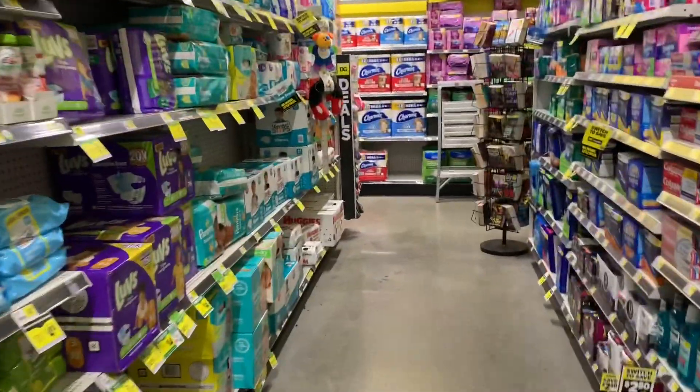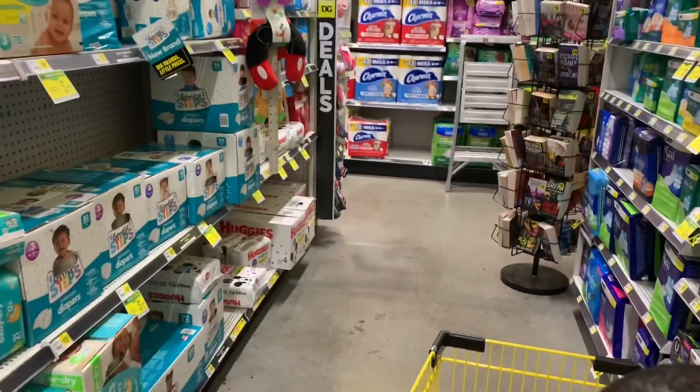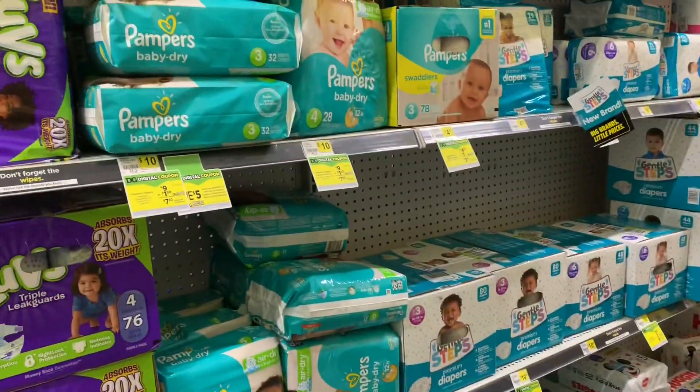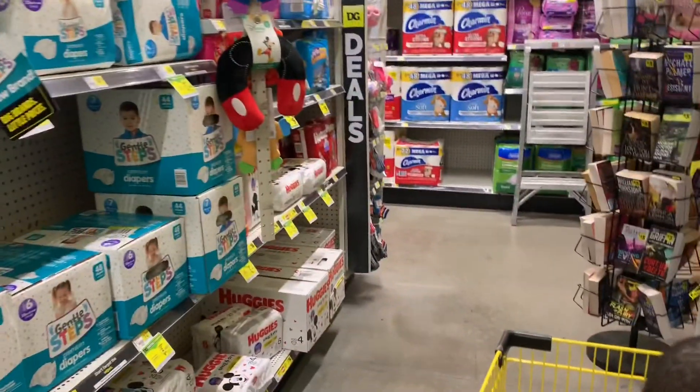Hey guys, it's Kristen. Welcome! Today is Saturday, so that means I'm getting my $5 off $25 at Dollar General today. I have a really good deal on diapers and wipes using my $5 off $25, so stay tuned. Let's get into the deals.